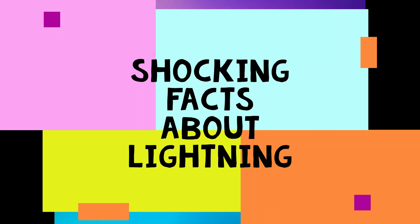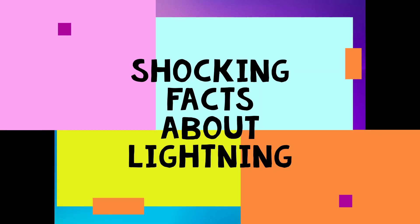Hey guys! In this video of Mind Blowing Facts, we will look at some shocking facts about lightning. So, let's start.